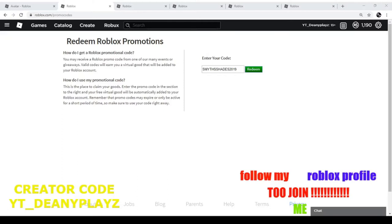In today's video we will be doing Roblox promo codes. If you guys don't know what promo codes are, it's the way you get items for free. If you're on PC or mobile, just search up roblox.com/promo-codes and if you're logged in, you'll be able to enter codes to get free stuff.